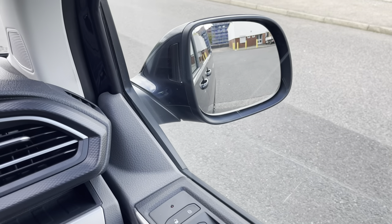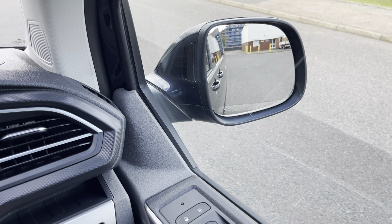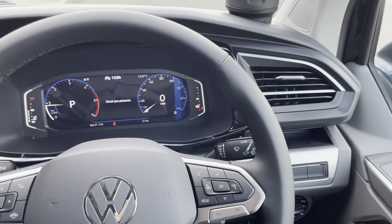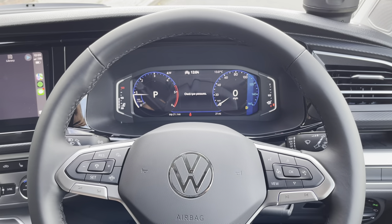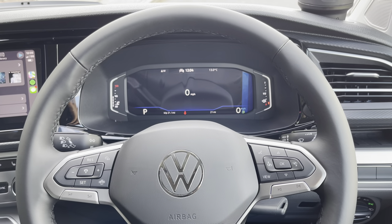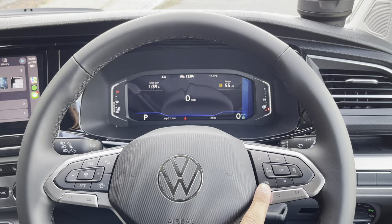The controls for the electronically adjustable, heated and power-folding wing mirrors are located on the driver's door card. They also feature a side assist with a yellow light that flashes when something is in the blind spot of the vehicle. This lovely California also comes with a digital cockpit, keeping it up to date with all of the latest technology.